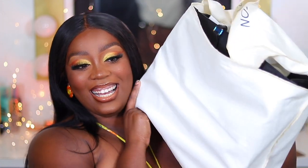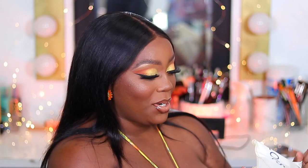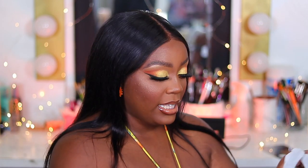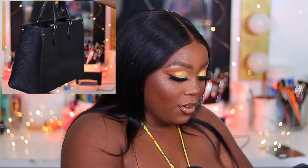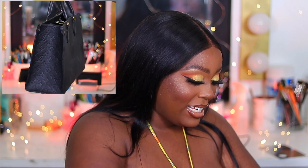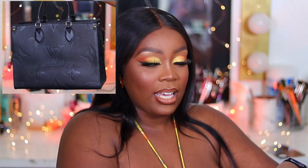So the next luxury item is a purse. I love Louis Vuitton purses, but I didn't want their traditional saddle bag or camera bag or anything like that. I wanted like a duffel — look how cute. I haven't taken any of the hardware wrap off because I wanted this unboxing to be a true unboxing.